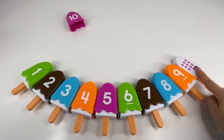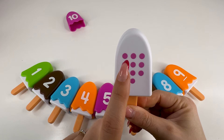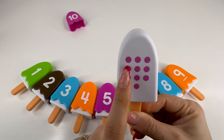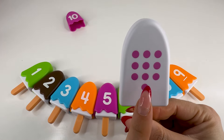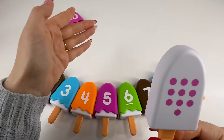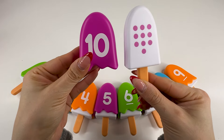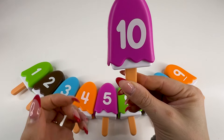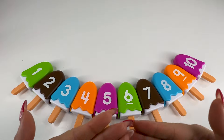Let's count together — one, two, three, four, five, six, seven, eight, nine, ten. Number ten! And of course, we already have it right there. Number ten. Super nice. We did it! And we completed all our ice creams.